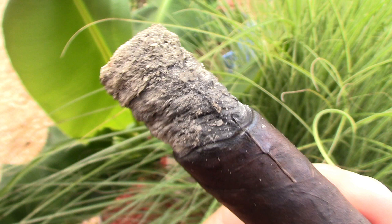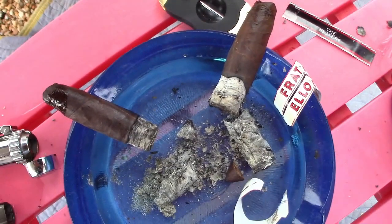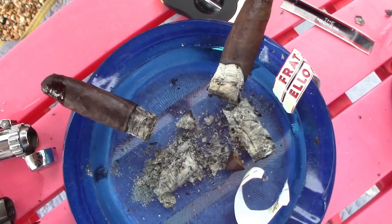The burn is perfect — beautiful burn. The draw isn't perfect all the time but it draws tons of smoke. Great taste to it. Definitely buy a box of these. I think we should do a review on the red label. That's going to do it for Backport Cigar Reviews — catch you next time. Thanks a lot.